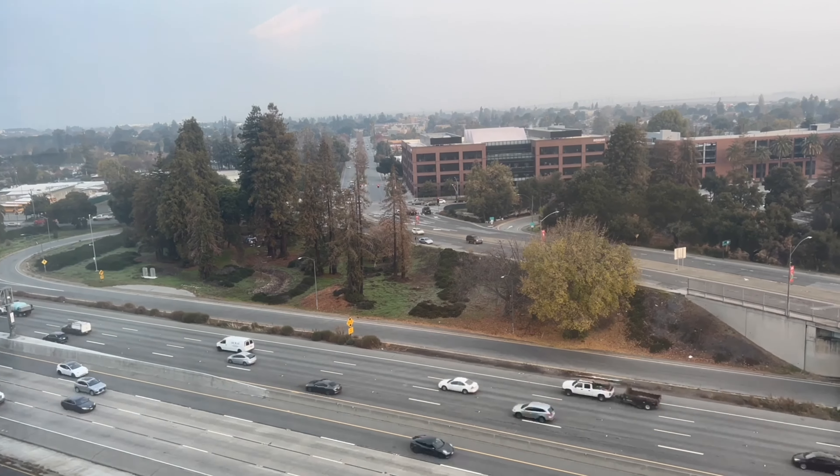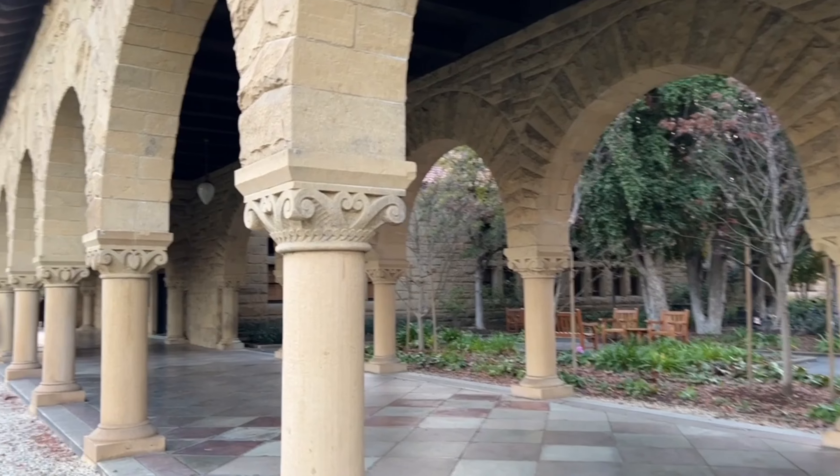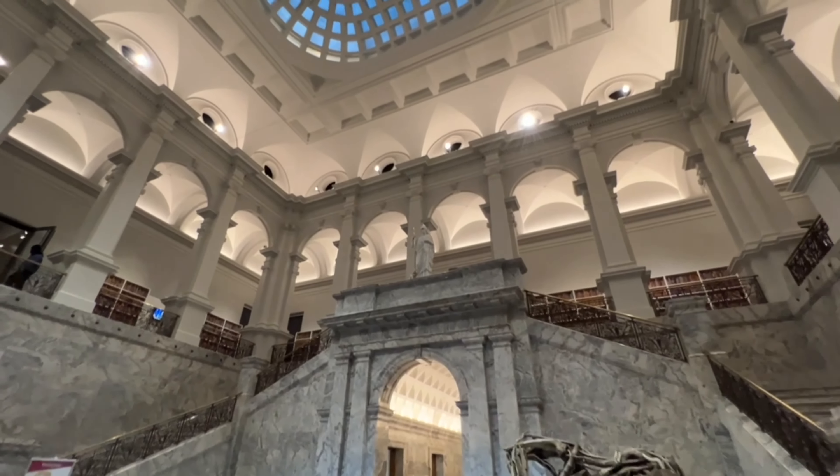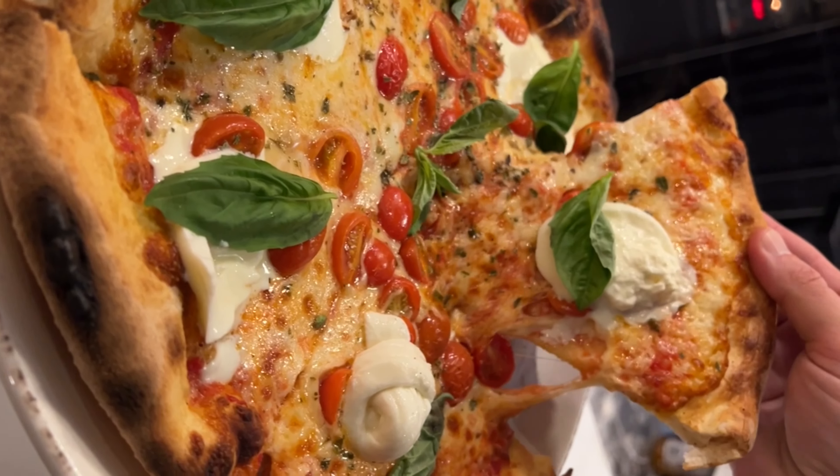Today, we're exploring the San Francisco Peninsula, which is home to Silicon Valley, the global center of high-tech and innovation. It's also home to Stanford University, as well as numerous museums, arts, culture, and some of the best food in the Bay Area. Let's go explore.